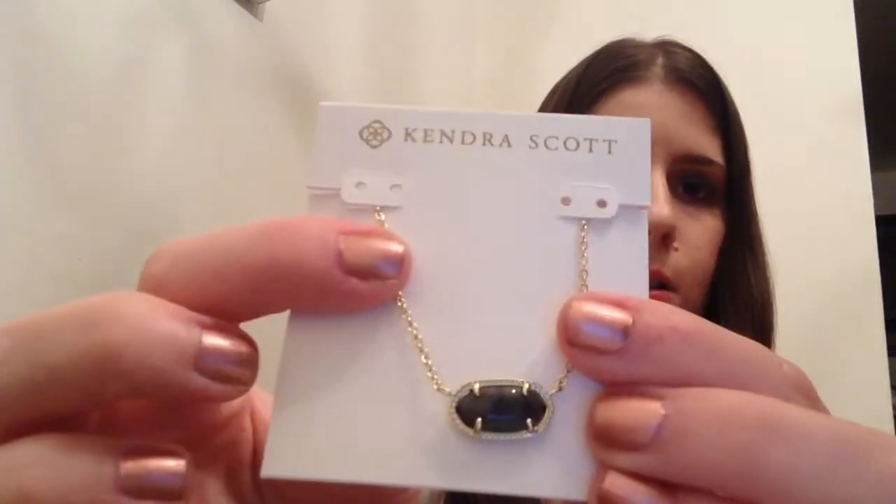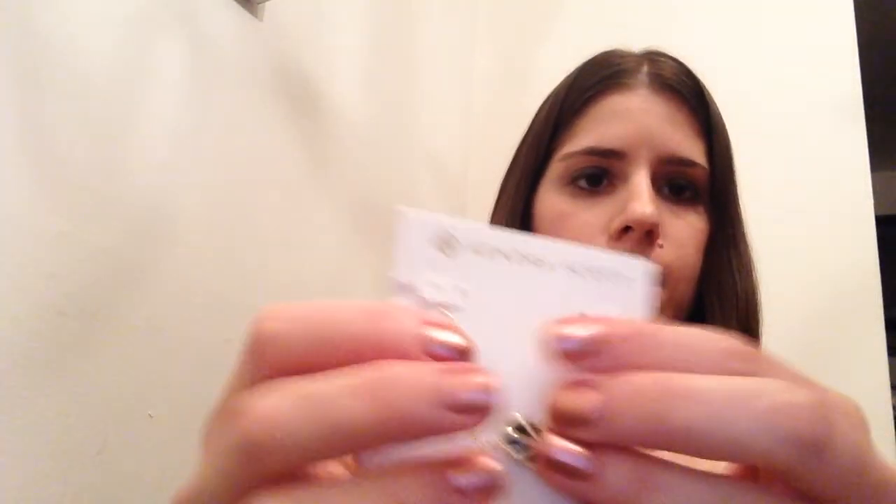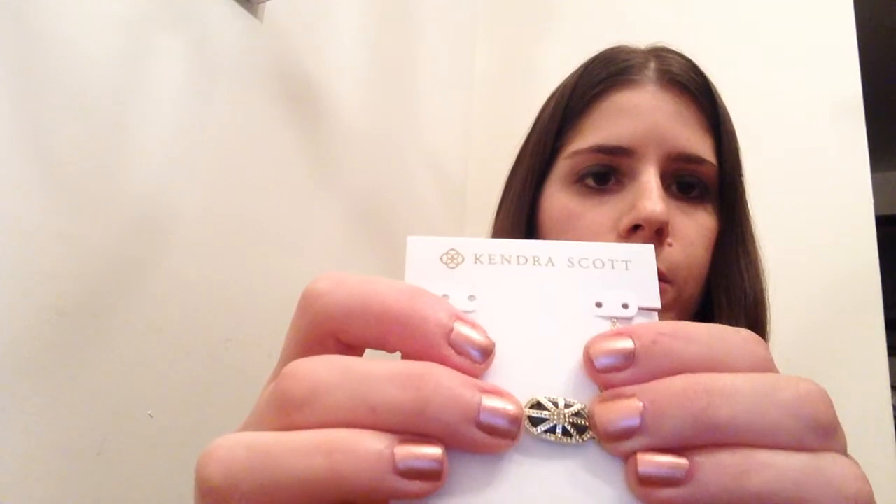The next thing is from Kendra Scott, so there's probably some jewelry in here. It comes with this really cute little pouch. This is a really cute necklace — that's how the front looks. It just flips over really easily. And then they give you a coupon if you want to go and get more Kendra Scott items.